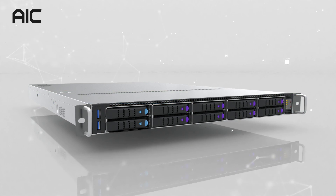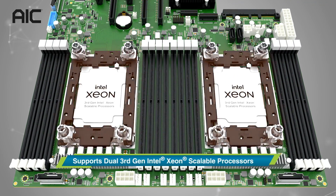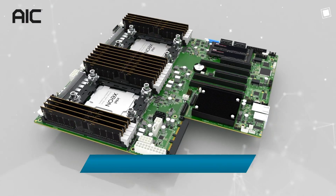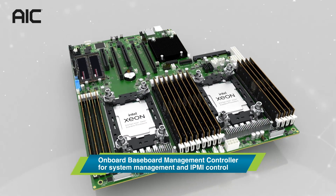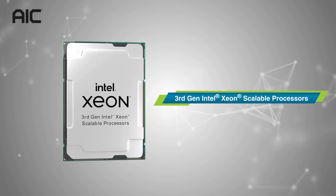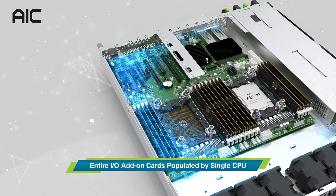These 1U mainstream server systems have elevated performance with AIC Server Board Tucana. The systems support dual 3rd Gen Intel Xeon Scalable processors, 16 DDR4 DIMM slots, and an onboard baseboard management controller for system management and IPMI control. The 3rd Gen Intel Xeon Scalable processors sit at the heart of SB101-TU and SB102-TU, allowing them to unleash their full performance and computing power. The entire I/O add-on cards are supported by a single CPU.